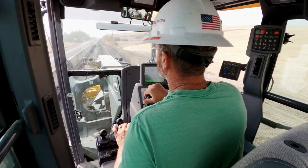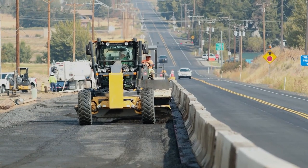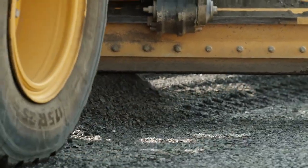We have to be a foot from the edge of asphalt with our gravel. You can actually just click on the screen and set your line one foot off your asphalt edge and place the rock where it needs to go.